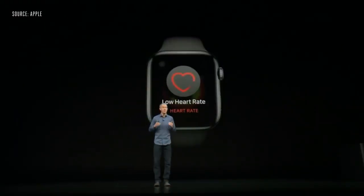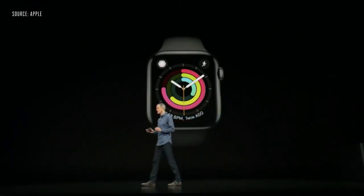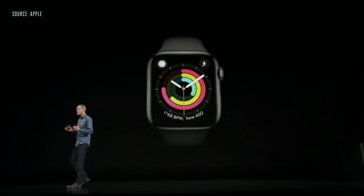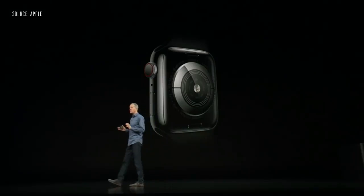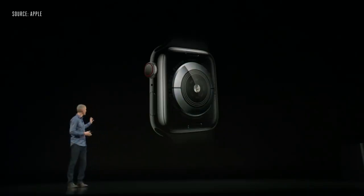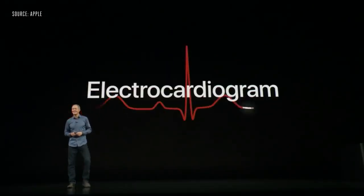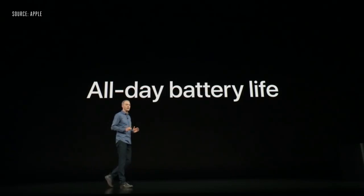We wanted to do even more in this space, so we're announcing three new heart features. First, a notification if your heart rate appears to be too low. Second, Apple Watch can screen your heart rhythm in the background and send you a notification if it detects an irregular rhythm that appears to be atrial fibrillation. Third, a new electrical heart sensor on Series 4 with electrodes in the back sapphire crystal and digital crown allows you to take an electrocardiogram. And Series 4 maintains the same 18-hour all-day battery life our customers enjoy.